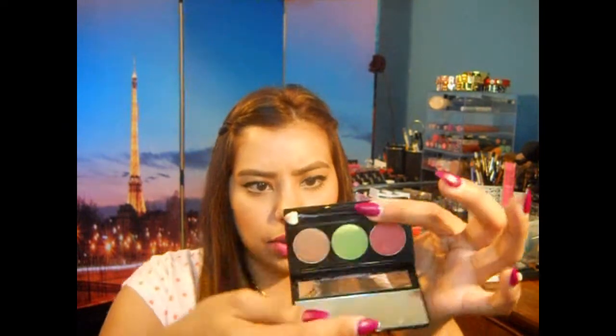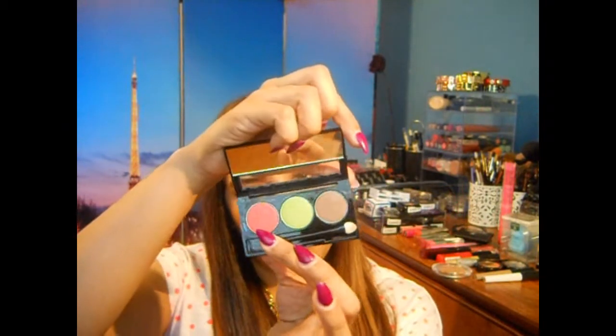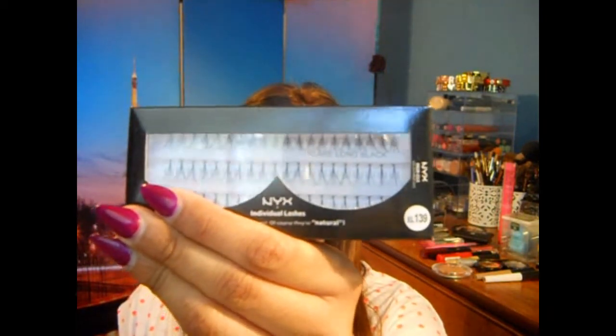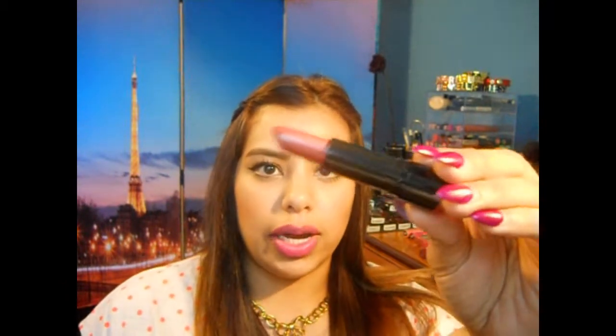That set came with this NYX Eyeshadow Trio called Perpetual, and it comes with these colors. It also came with individual lashes — it looks like this. And then it came with two lipsticks. This one is called Saturn, which I had previously owned but mine got really ugly, so I had to throw it out and got this new one from the box. I also got Uber Chic, which is a very unique color to me — nothing I would ever buy. It's like a nude-ish golden color, but I like to add it as an accent to the bottom lip, right in the center, to make it appear bigger.